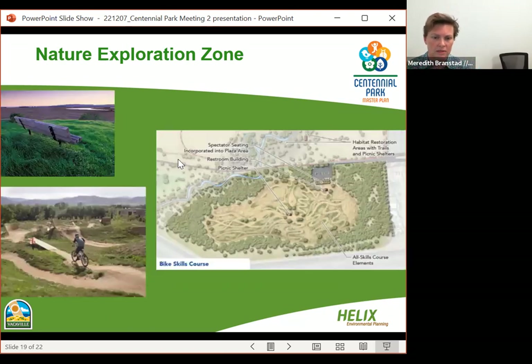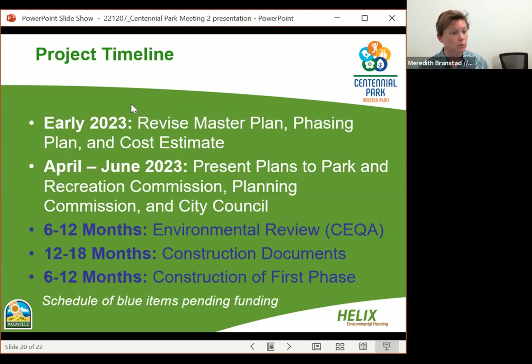An example shows what's being considered for the bike park, located in the northeast corner of the site with a parking area and group picnic area nearby. On the project timeline: after these community meetings, the team will revise the draft master plan, develop a phasing plan, and produce cost estimates. The park is not intended to be built all at once — it will be implemented in phases. Plans are scheduled to be presented to the Parks and Recreation Commission, Planning Commission, and City Council from April to June 2023.